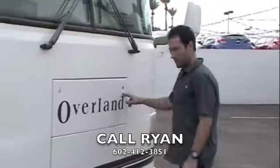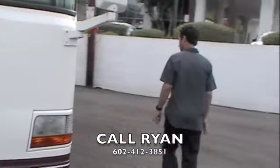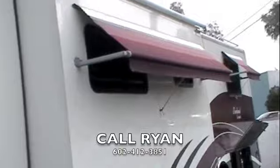Up front we've got the Onan quiet diesel 7500 watt generator. Two window awnings on this side.